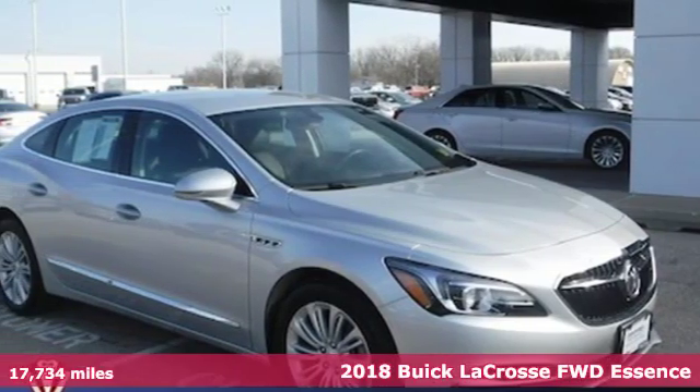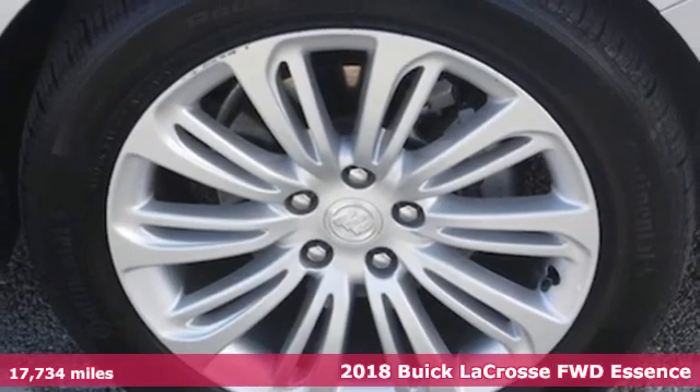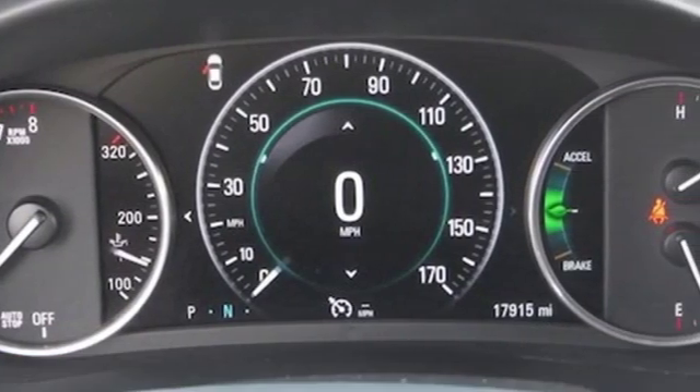It's a certified 2018 Buick LaCrosse. In a world full of ordinary, this expectation-shattering sedan is a prime example of the extraordinary.